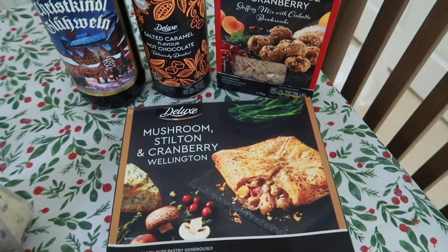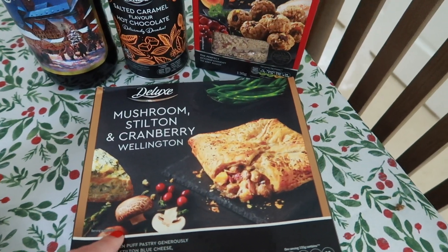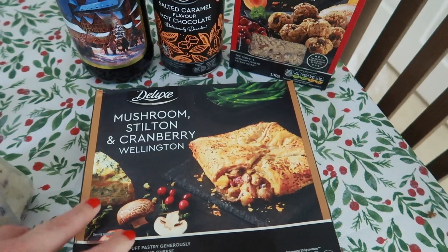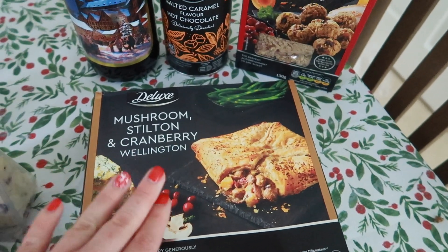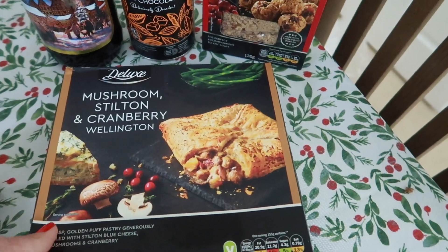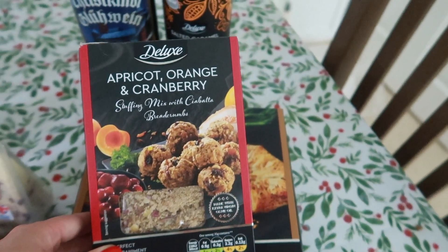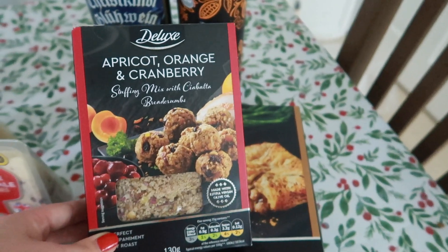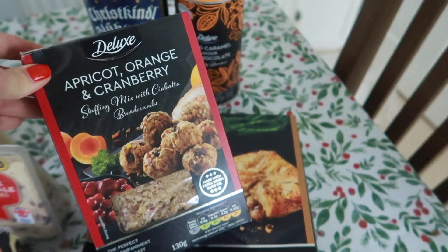Okay for dinner we are going to be testing some really random stuff. First of all we're having the mushroom stilton and cranberry wellington. Now this is a vegetarian option to Christmas dinner. Lidl still has not very much Christmassy stuff in, especially in their savoury section, but I decided to go with this because it looks a bit different and it's got cranberry in so it's going to be very festive tasting. This was £3.49 and it's huge - I think it could probably feed two to four people. And then on the side I've gone for some stuffing - this is apricot, orange and cranberry stuffing, very festive flavours. This was only £99, so it's so affordable.